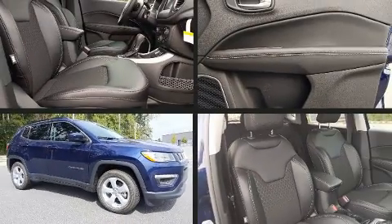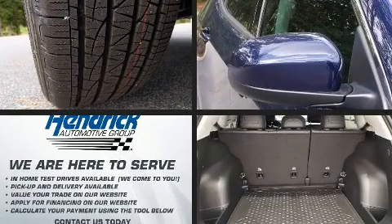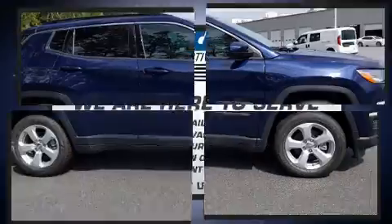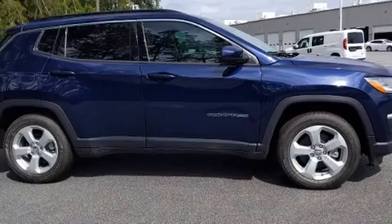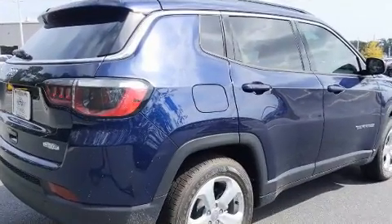Experience driving perfection in the 2021 Jeep Compass. It features an automatic transmission, front-wheel drive, and a 2.4-liter four-cylinder engine. A wealth of standard features means that you no longer have to sacrifice, such as remote keyless entry.